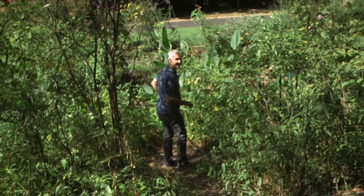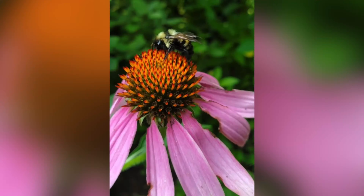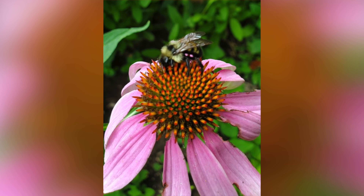Then one morning in late July, the walk was like any other until he photographed a bumblebee. He uploaded the photos to the Shutterby Project on the iNaturalist app. Then — boom, boom, boom, boom — all the experts saying, "Wait a minute, this is a rare bee. It's a lemon cuckoo bee."